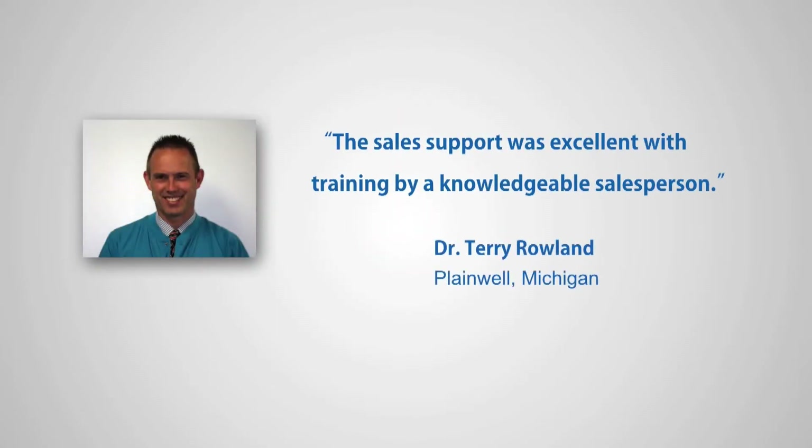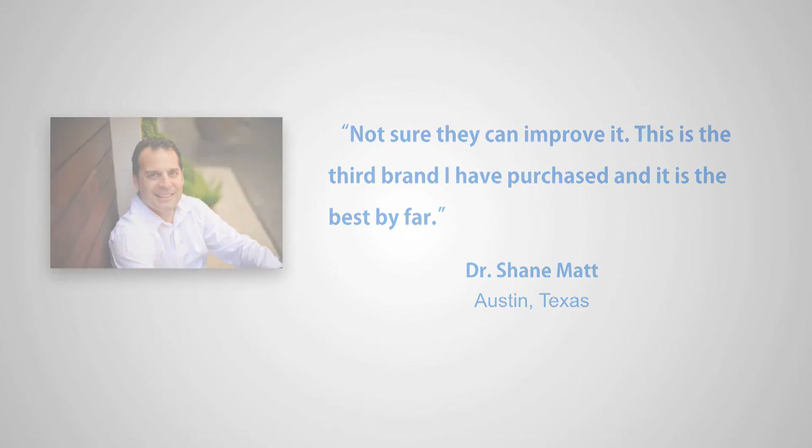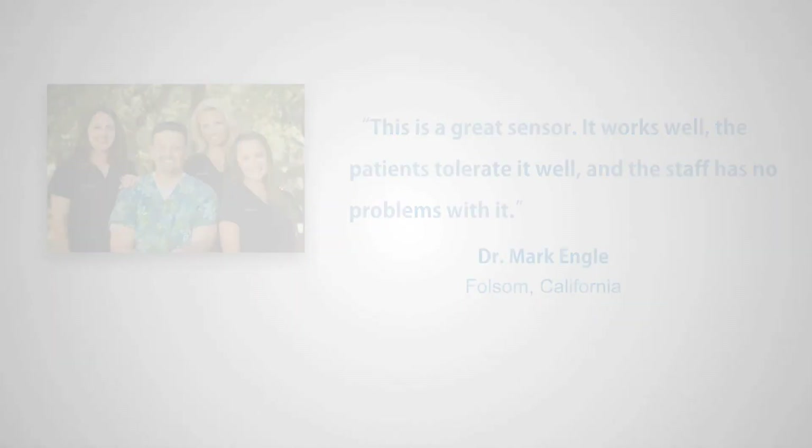Dr. Terry Rowland from Plainwell, Michigan was impressed by the GENDEX customer service. He said the sales support was excellent with training by a knowledgeable salesperson. When asked what could be improved about the GXS700, Shane Matt from Austin, Texas said, 'Not sure they can improve it. This is the third brand I purchased and it is the best by far.' And Mark Engel from Folsom, California said, 'This is a great sensor. It works well, the patients tolerate it well, and the staff have no problems with it.'